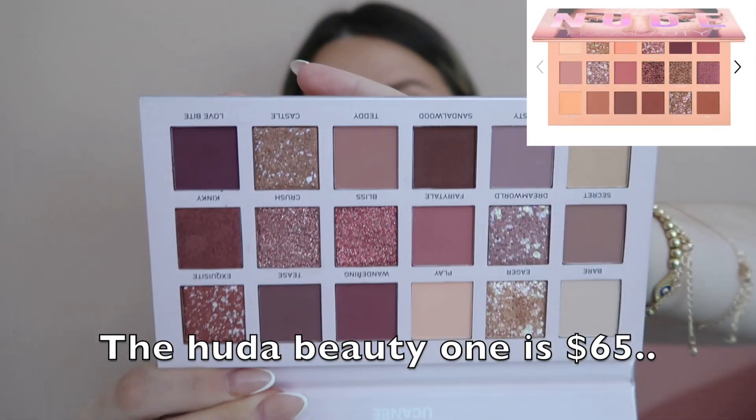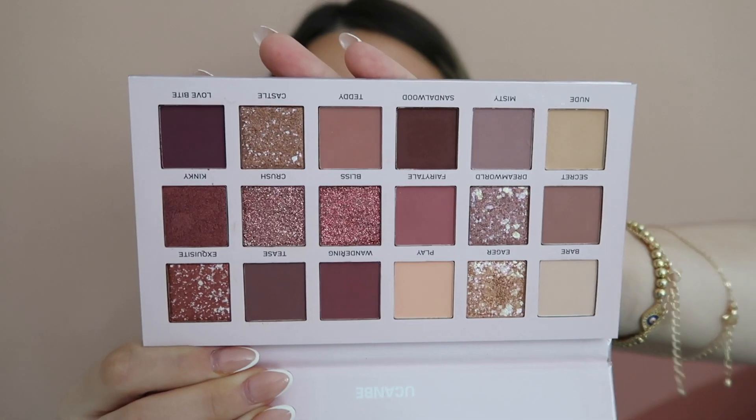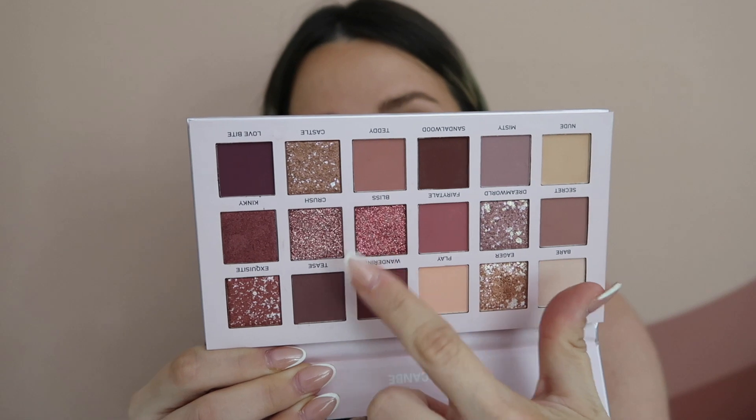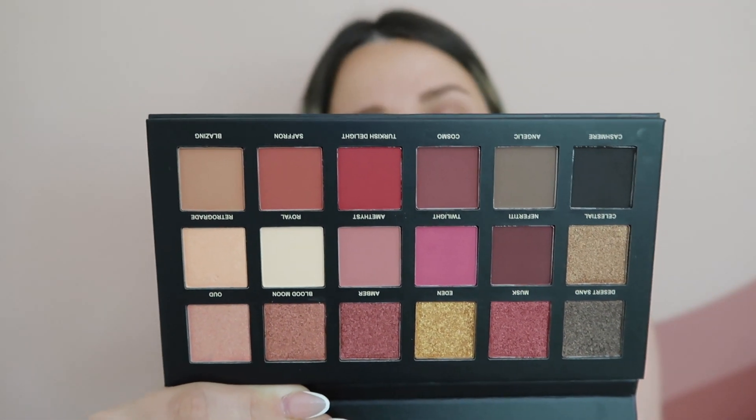This might be one of my all-time favorite Amazon finds because I could not believe the quality for the price. It's a two-pack eyeshadow palette — total dupes for Huda Beauty eyeshadow palettes — and you get both for $20 or less. This is what I have on my eyes right now and I'm shook. The first one is a dupe for the Huda Beauty nudes palette. The quality is crazy — basically $10 each. The shimmers blend so well. One doesn't have a mirror but the other does. For 20 bucks for both, it is such a steal.